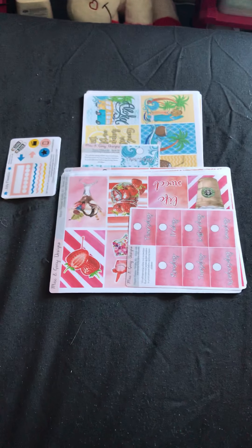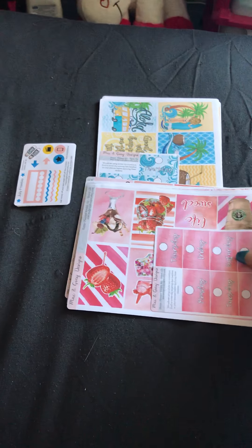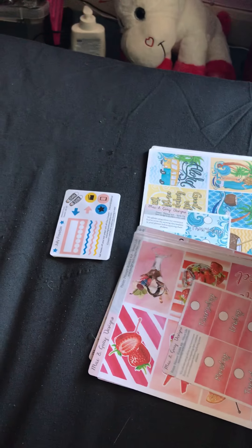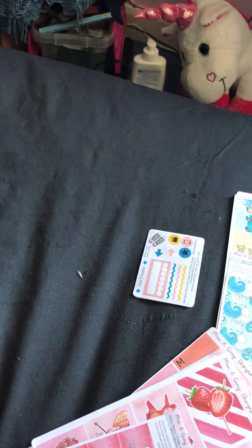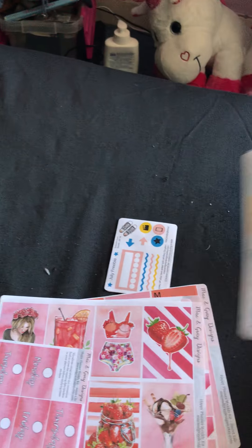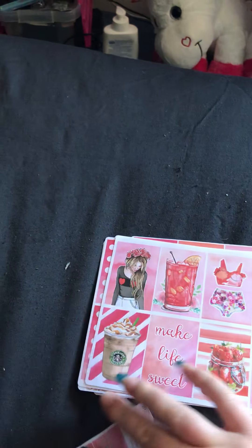This is a sticker haul from Mac and Gray Designs - there's her shop logo. These are two kits from her; the first one is called Sweet Lie.